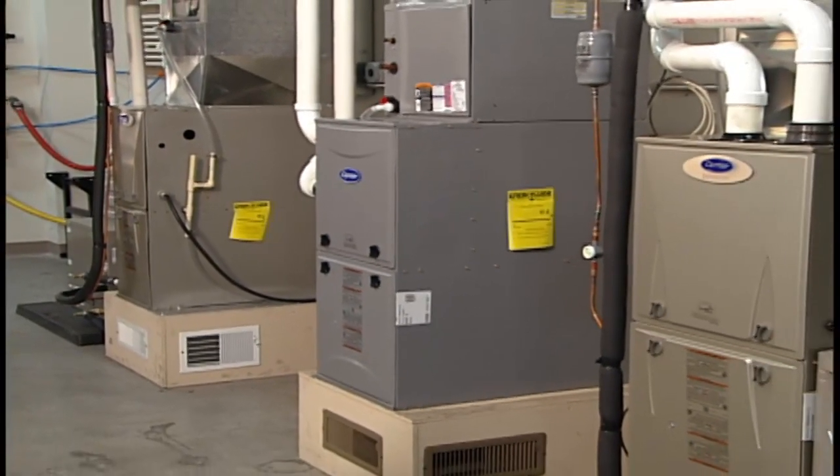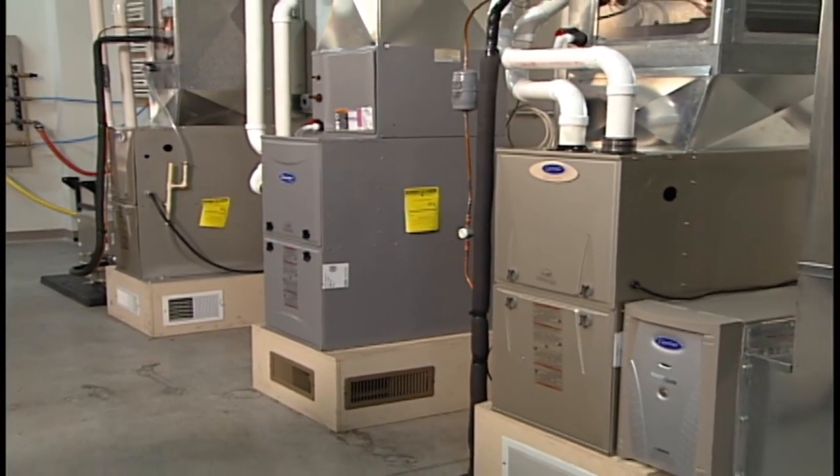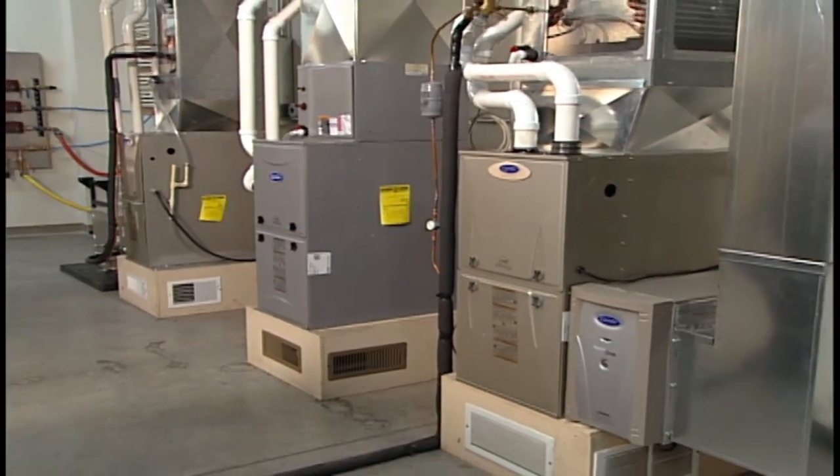So Larry, in a previous segment we were discussing furnaces and different options for homeowners. When we were talking about the 98.5% efficient furnaces that are out there now, you said if you're going to consider that, consider heat pump technology as well. So in this segment, let's explain heat pump technology and then the components that make up a system.